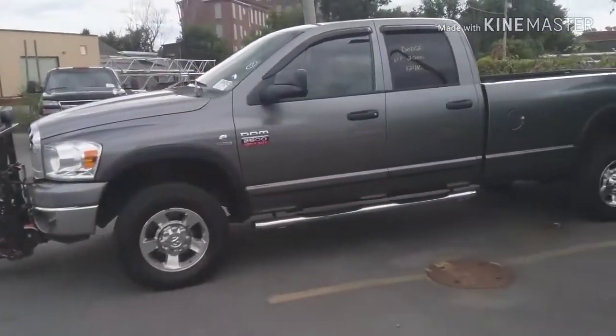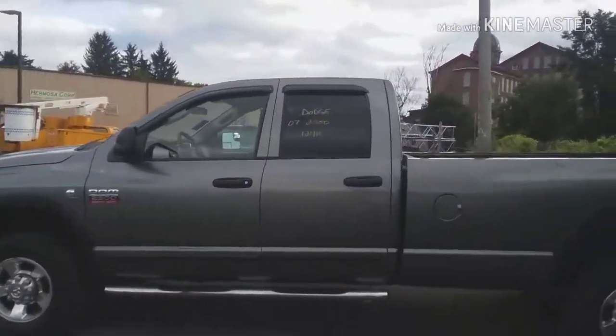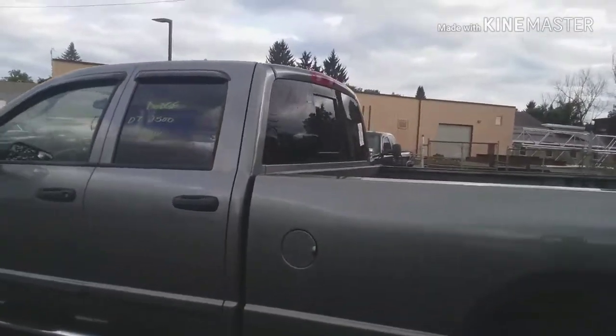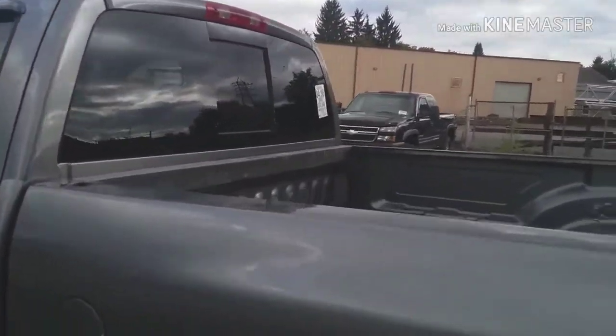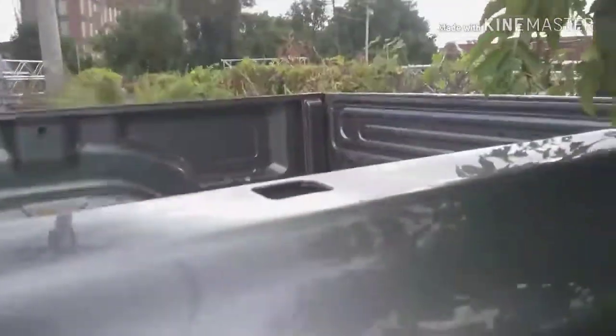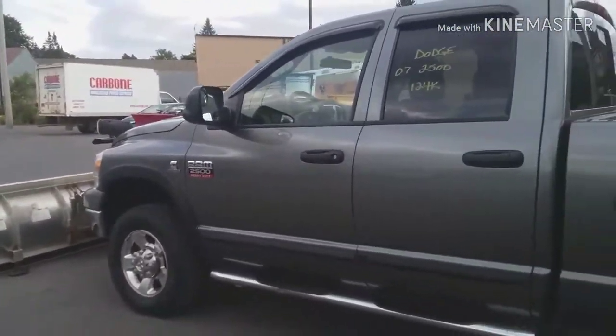I hope everybody enjoyed the short review of the 2007 Dodge Ram 2500 Cummins turbo diesel. Don't forget to subscribe for more of my video content. And as always, thanks for watching and see you guys later.